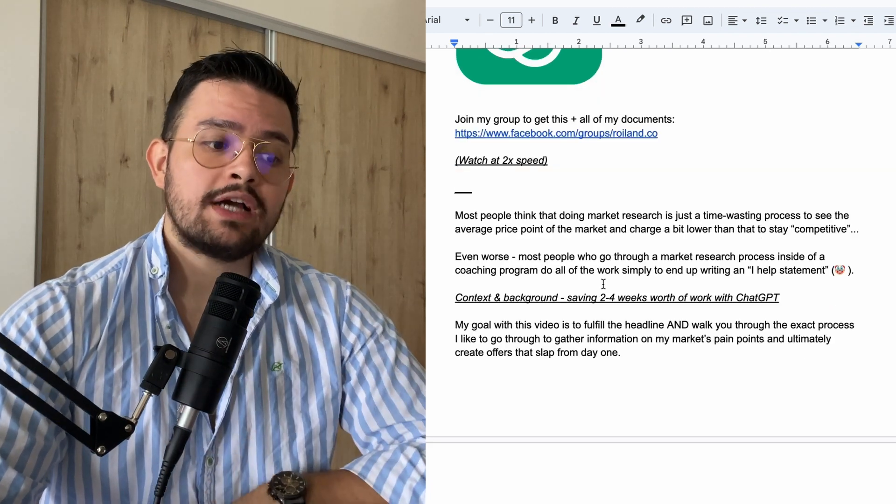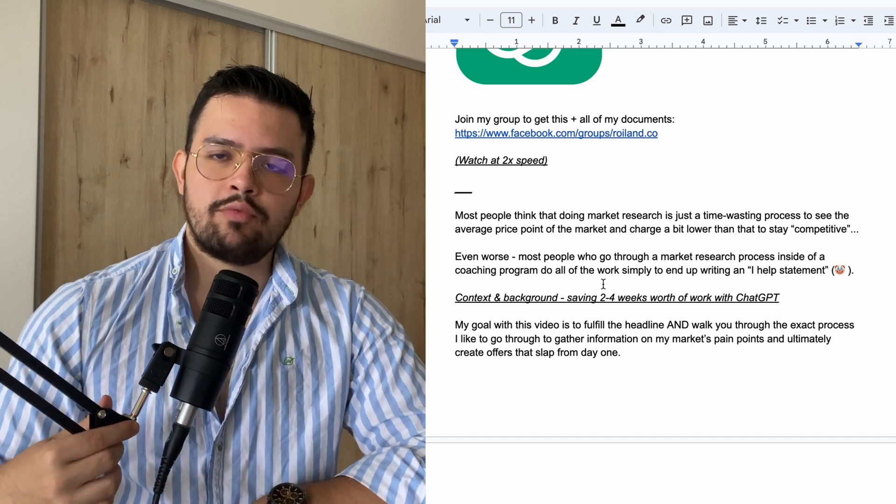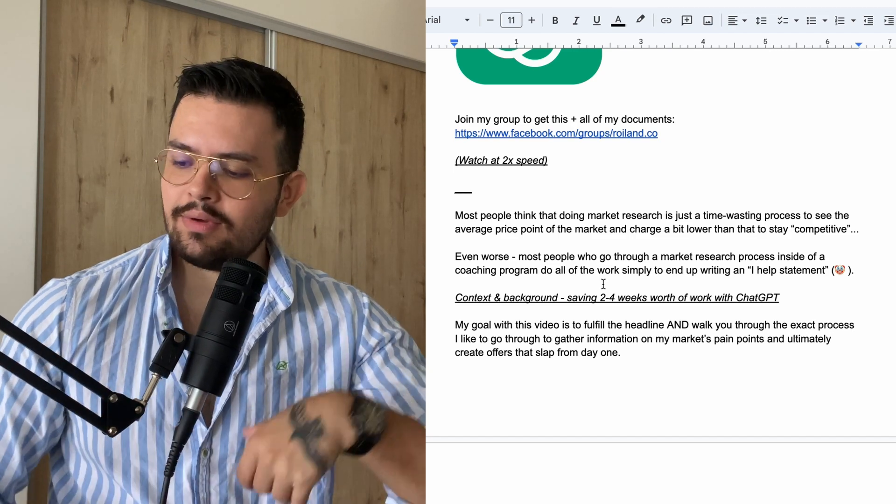Even worse, most people who do go through a market research process inside of a coaching program do all of the work simply to end up writing an "I help" statement. Most people end up doing market research for one or two weeks and then just say, "the biggest problem of my niche is booking calls, so my I help statement on Instagram is going to be: I help coaches book more calls." That's absolutely wrong, and I'm going to show you the right way to go around this.